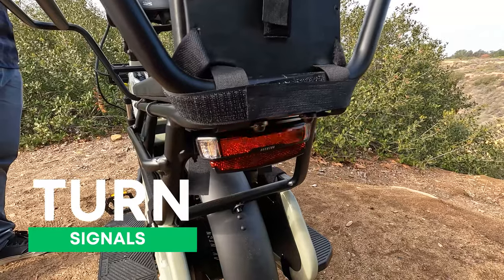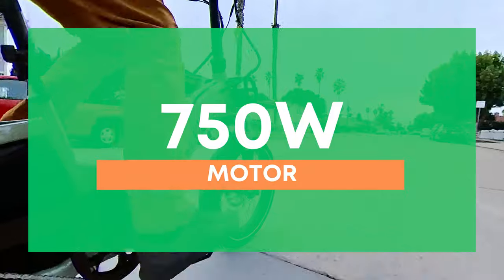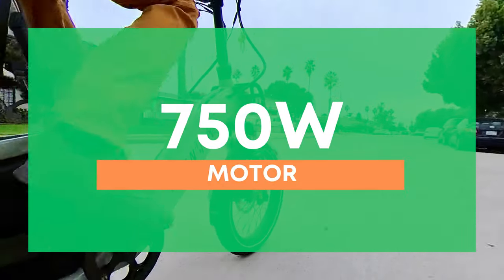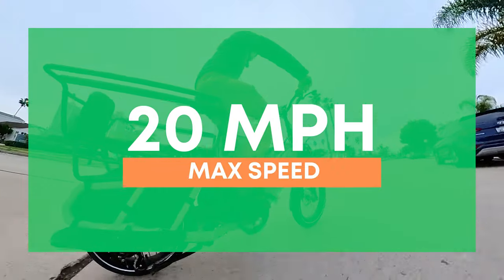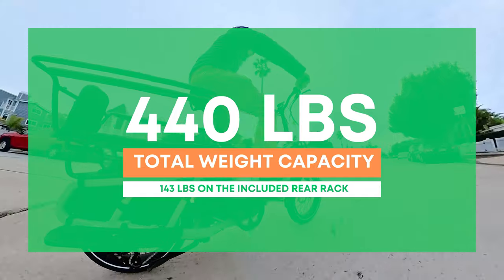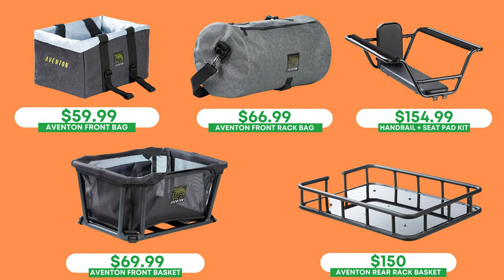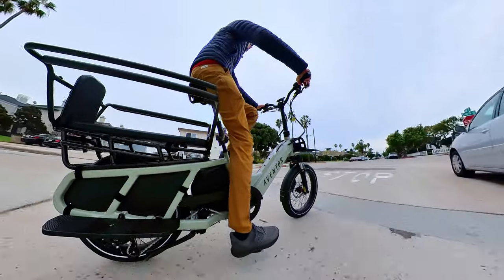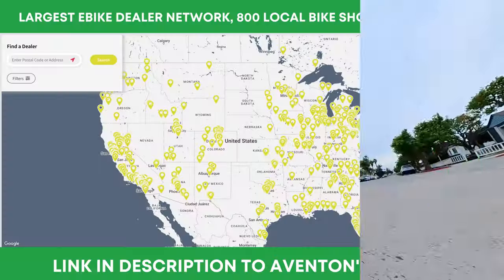Premium touches are found throughout the Abound, including a color LCD screen — something new for Aventon — turn signals, and Tektro hydraulic disc brakes. The motor is 750 watts, peaking higher, and is plenty powerful. Max speed is 20 miles per hour with the throttle or while pedaling. Total weight capacity is 440 pounds, with 143 pounds on the included rear rack.